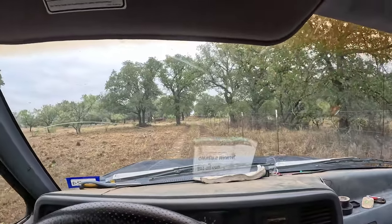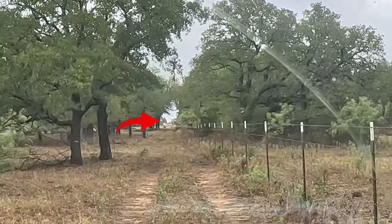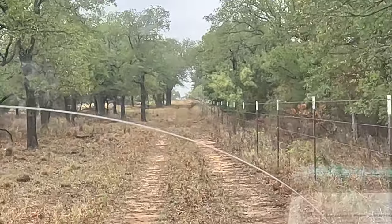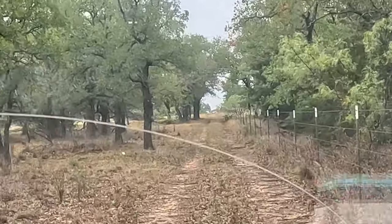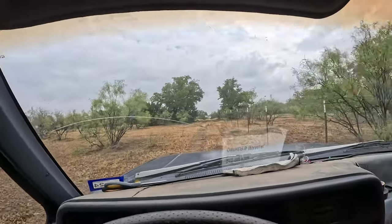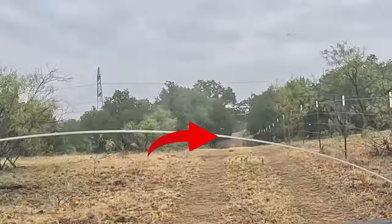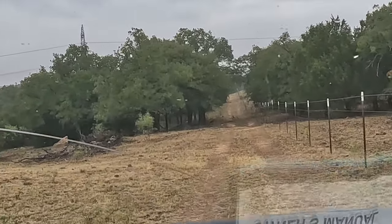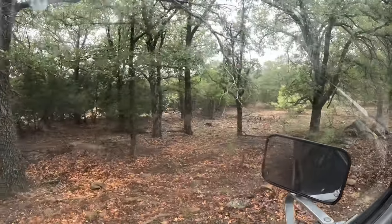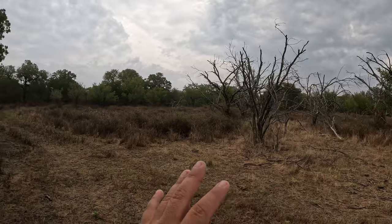Got some turkey up in the sendero here on the fence line. They've got some little pullets or baby turkeys with them. They see me or hear me because they're running. I'll see if I can zoom in - there they are right there, got her little babies. I think they kept running - yeah, they're gone.